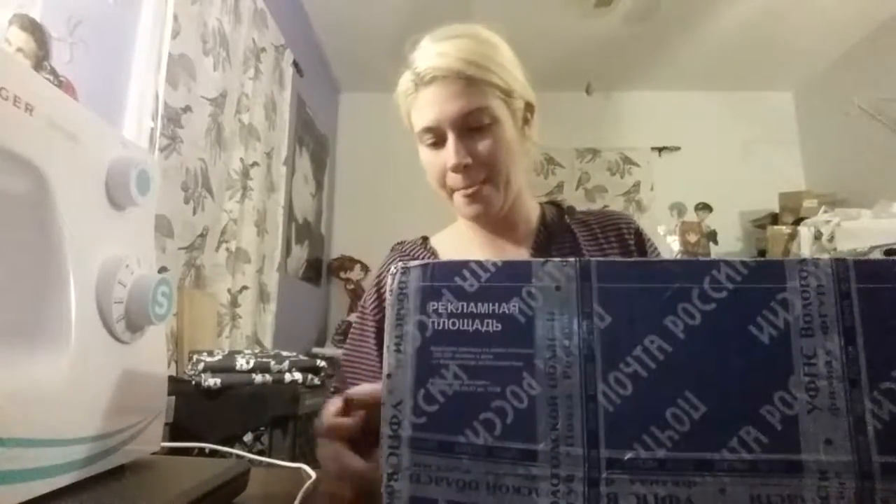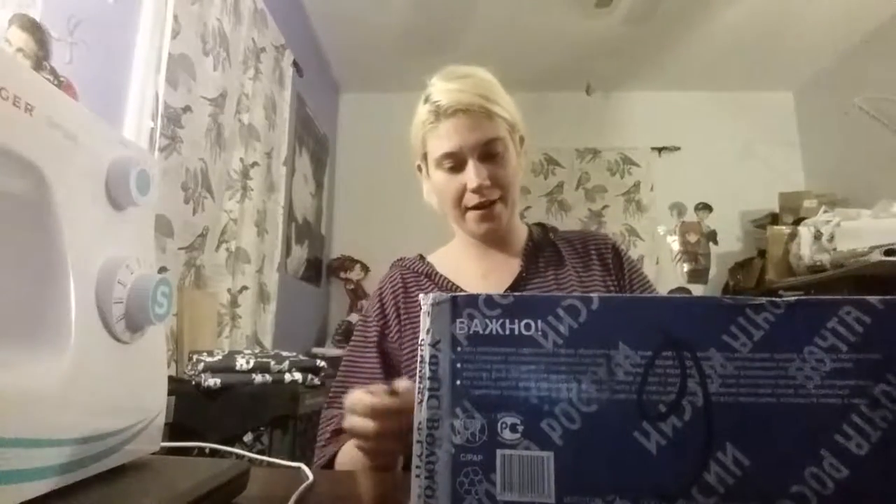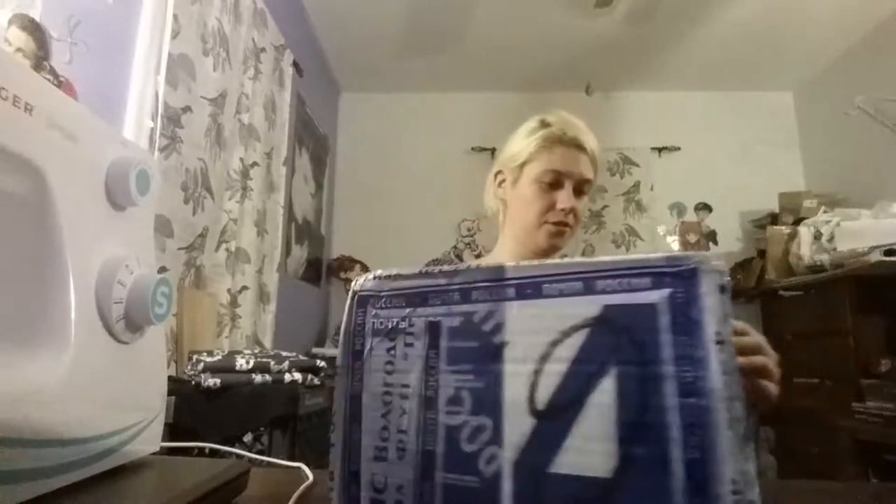It's really heavy — I was very surprised. It took the lady about ten minutes to find and bring it back up to the front of the post office, but she did find it, so that's good.